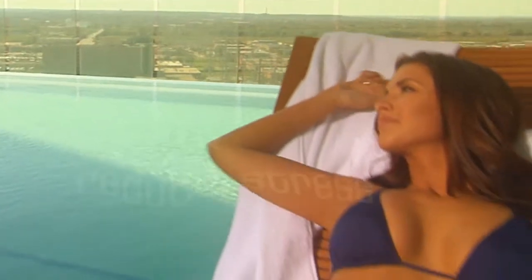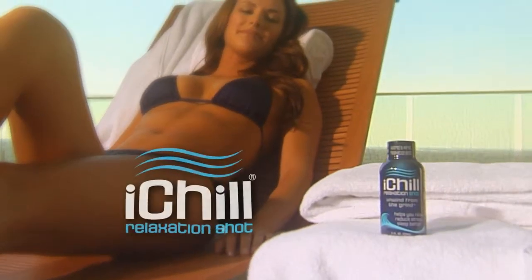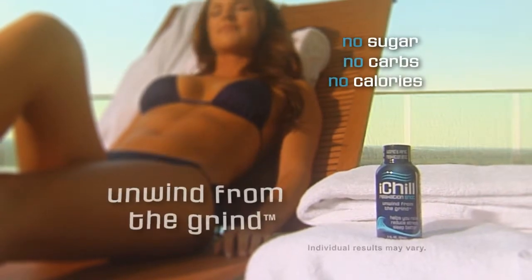Relax, reduce stress, sleep better. Zero calorie, Icy Chill relaxation shot. Unwind from the grind.